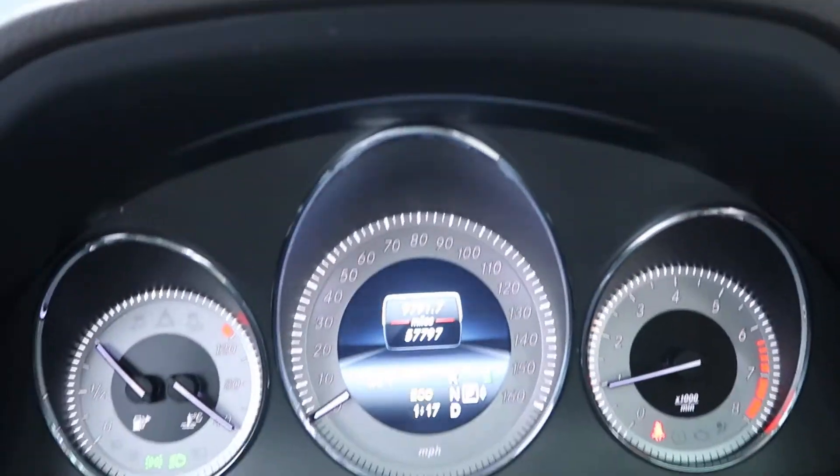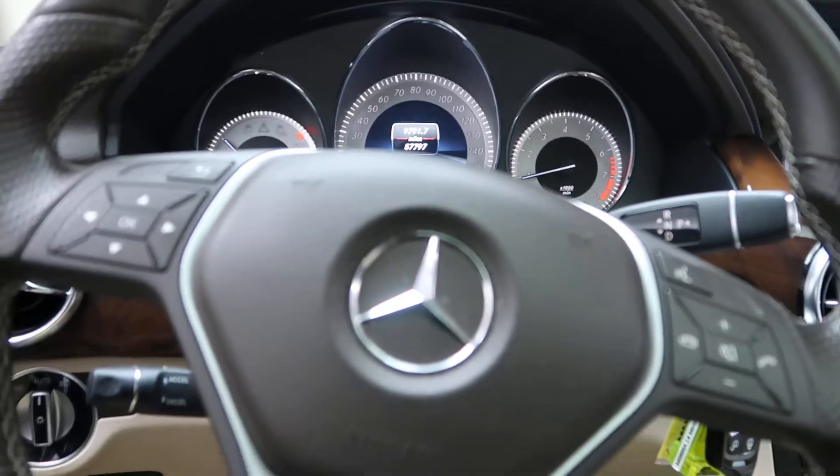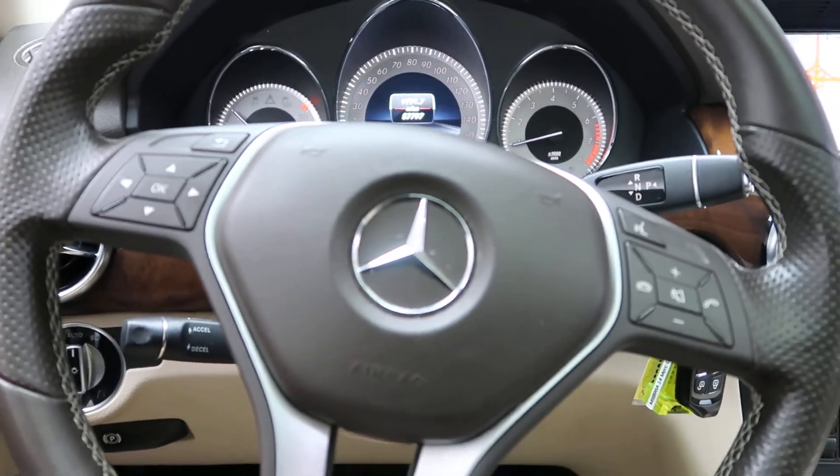This vehicle has 57,797 miles on it. If you'd like to view more photos of this GLK, check out FeldmanImports.com and we'll see you in the next one.